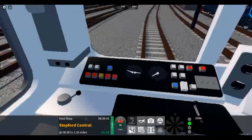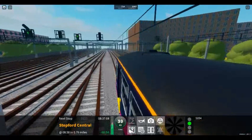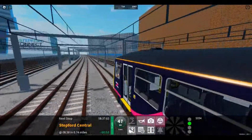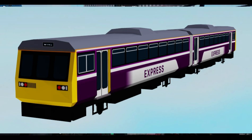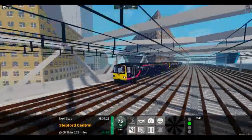Oh my god, it looks so ugly. Who thought of this design? It's so... look at this — the old design, the concept design, that looks so much better, that looks so amazing. Look at all the blocks, all the curves, all the lovely livery.